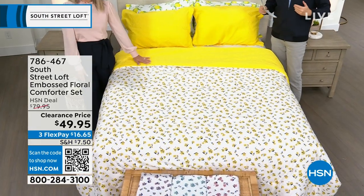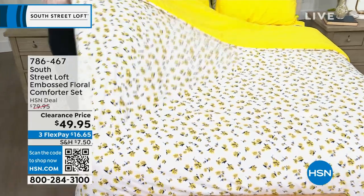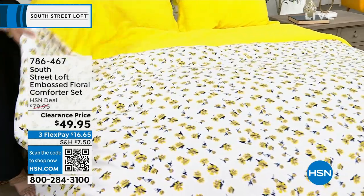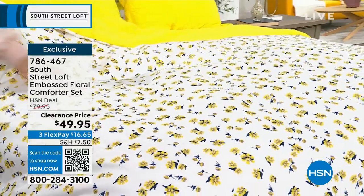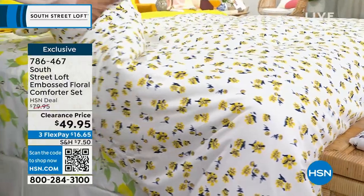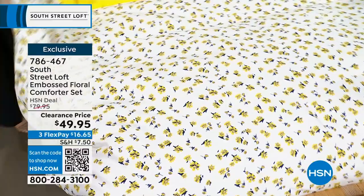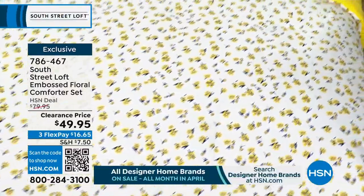We're moving on. Before we get to the sheets, there's one extra item to squeeze in. Following the five-in-five, we spotted this on clearance — down from $80 to $49.95. It is our best-selling floral comforter set. You get the comforter and two shams. Choose twin, full/queen, or king — nobody pays more than that same low price of $49.95. This is so happy and spring-like.